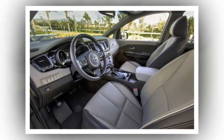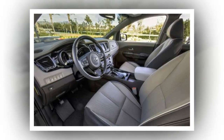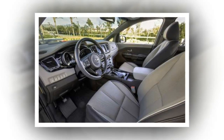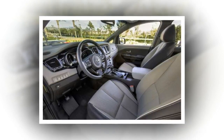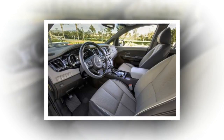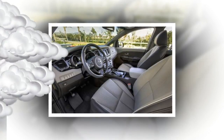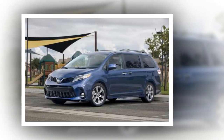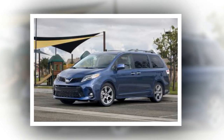The Sedona features a hushed, upscale cabin with nice materials, fit and finish, and a powerful but easy-to-use infotainment system that includes Apple CarPlay and Android Auto. At 142 cubic feet, it is just narrowly ahead of the Grand Caravan's 140.3 cubic feet in terms of cargo space. If you don't have a great need for maximum cargo space and care more about quality and features, the Sedona is a great choice.